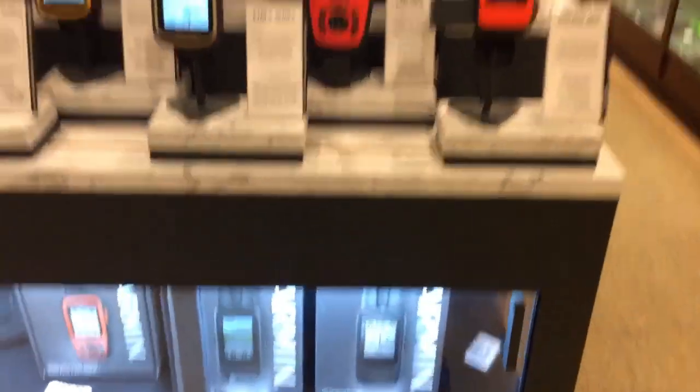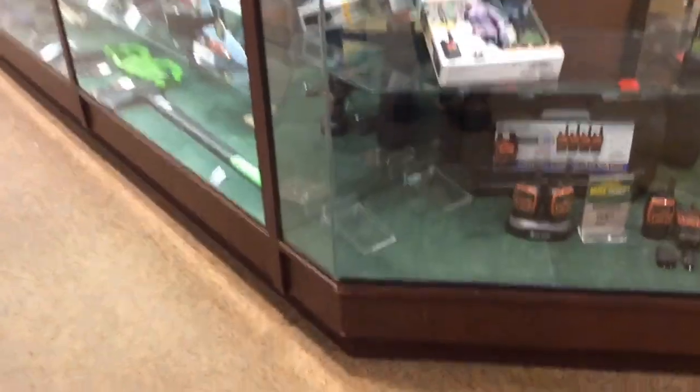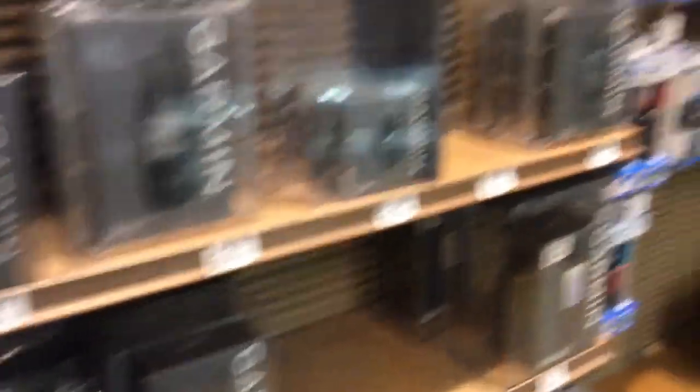Oh, look at these — GPS and signaling, personal signal, location devices, GPS's. To me, I don't know why anyone who really goes to remote areas would not have one of these location devices so people can find them. They do have some subscriptions, but use them once and they're more than worth it.